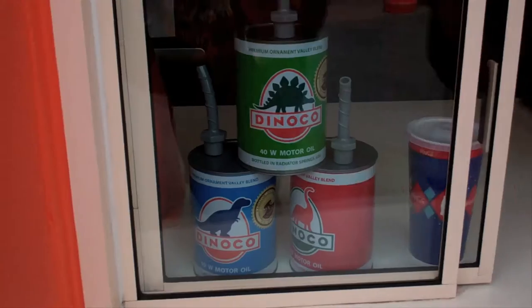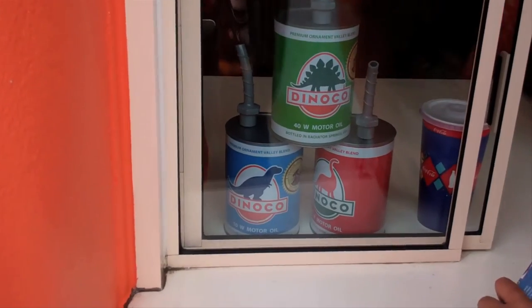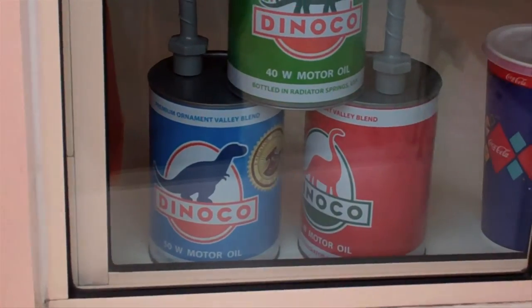But before I go there, I want to head back to the Cozy Cone Motel because they just released brand new sippy cups. What are they exactly? Well, you're about to find out. There they are — those are the sippy cups right there.